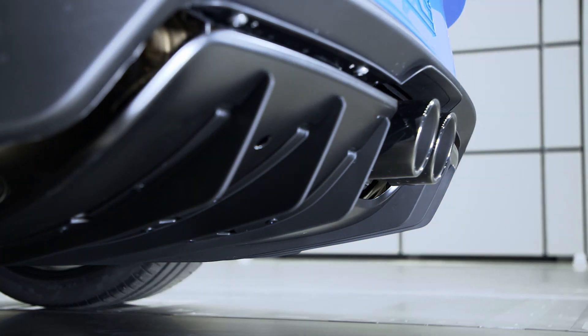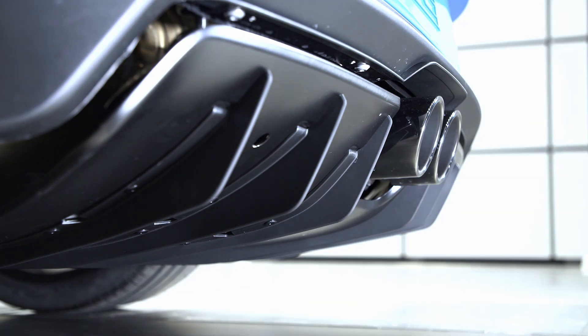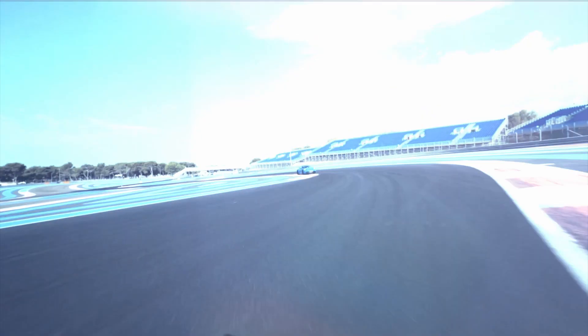Here we have a fully closed rear diffuser, which generates more than 60 kg in downforce at top speed.